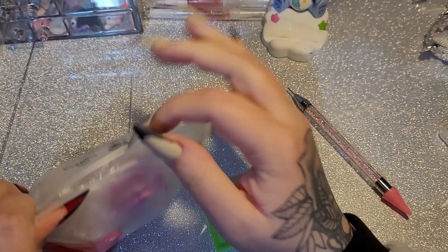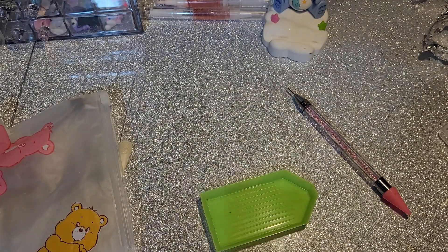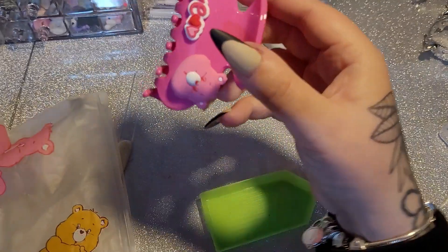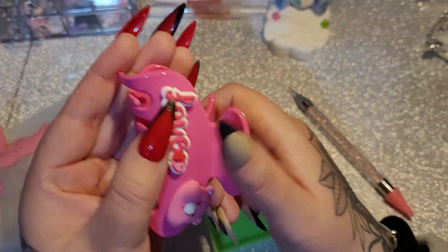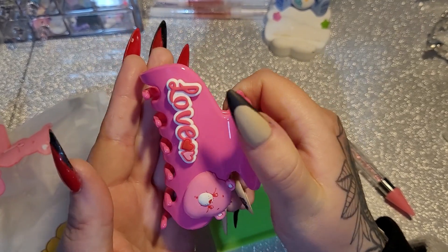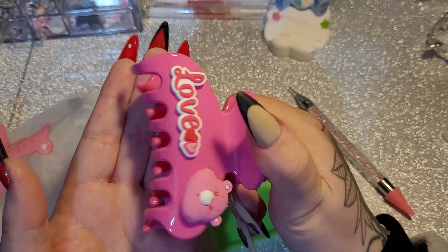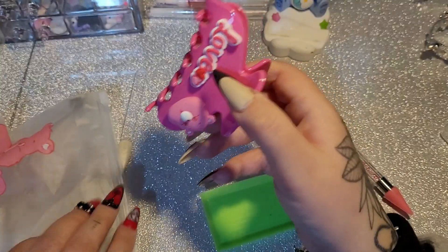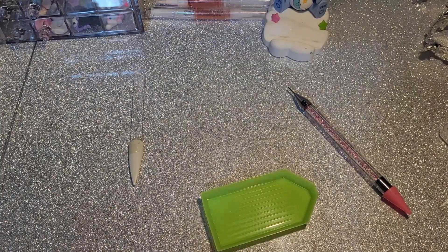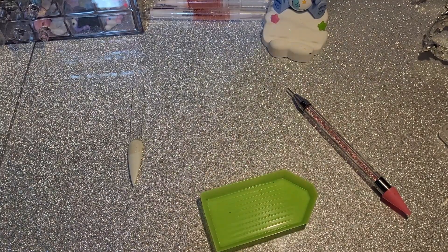This is what I was supposed to have in my other Shein haul — remember that one with the massive hole in the bottom of the bag? This is what was supposed to be in there. It's a Care Bear hair clip. It looked really sturdy so I thought it would be great for my long hair. I did get refunded for what wasn't in my bag.